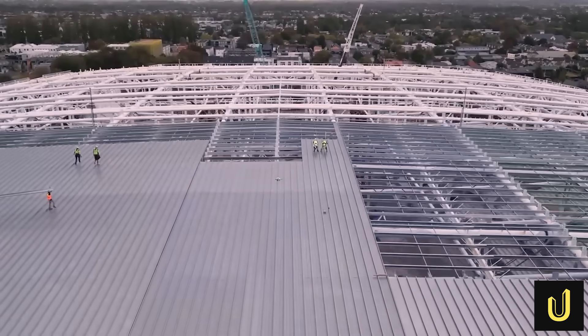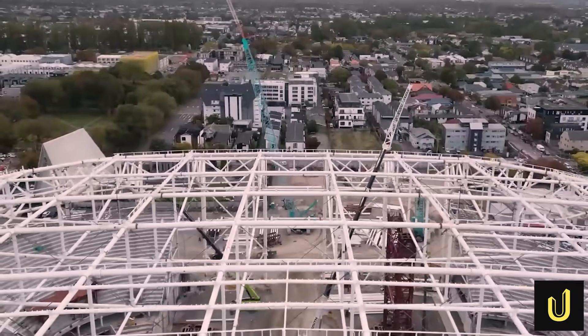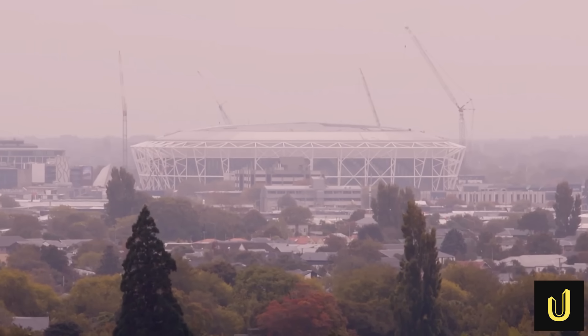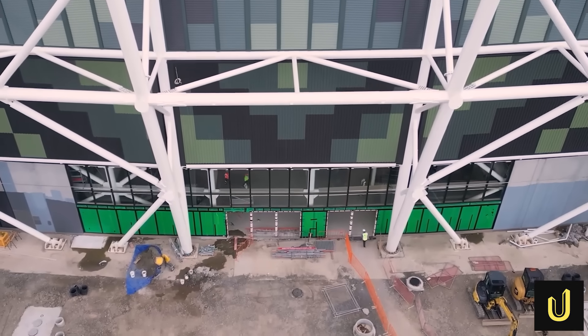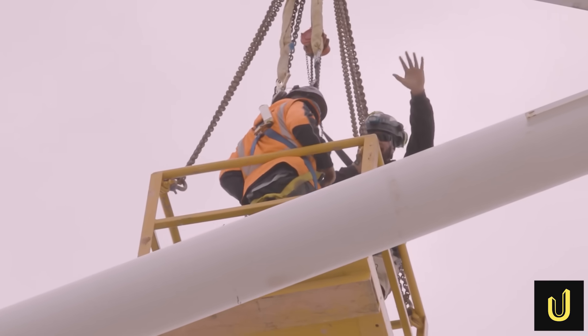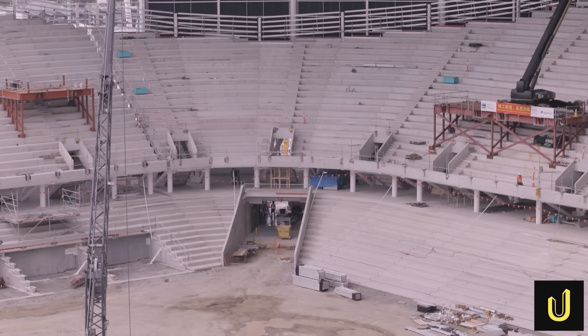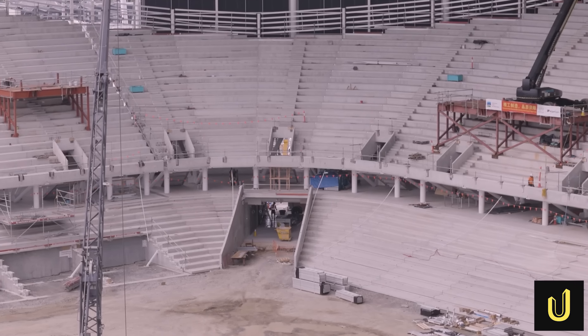A 160,000 kilogram steel module — the weight of 25 elephants — hangs in the air. It's being lifted by the largest crane in New Zealand, a 1,200 tonne monster, and it's just one of 80 giant pieces. This is the One New Zealand Stadium at Tākaha, a 30,000-seat enclosed fortress rising in Christchurch.